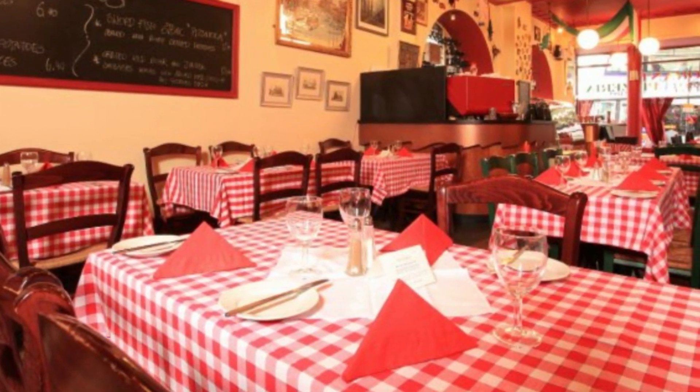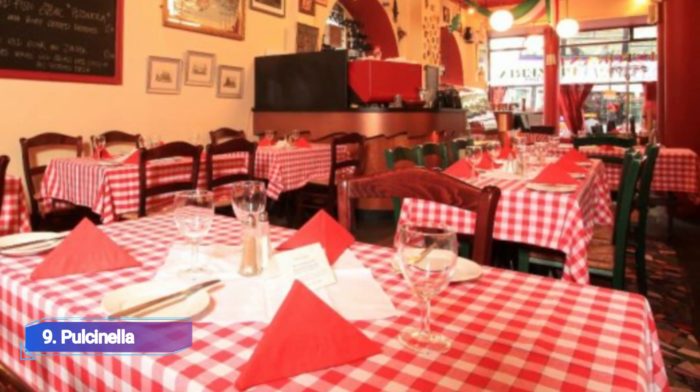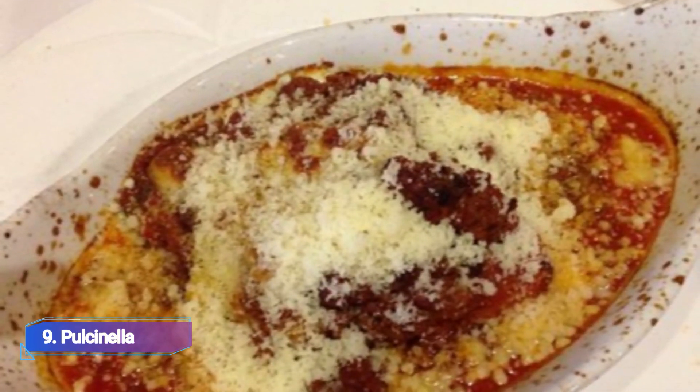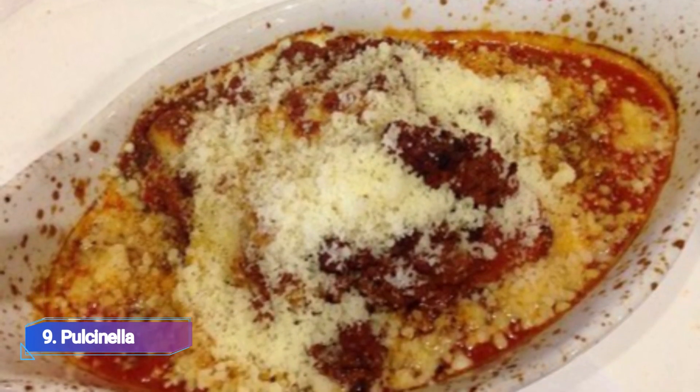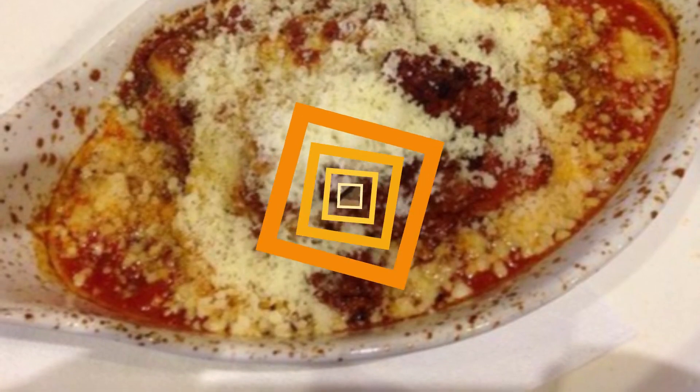9. Pulsinella. Another authentically traditional Italian restaurant, Pulsinella serves you traditional pasta, freshly baked pizza, and a variety of meat and seafood entrées. Arnonsini and bruschetta are standard starters.